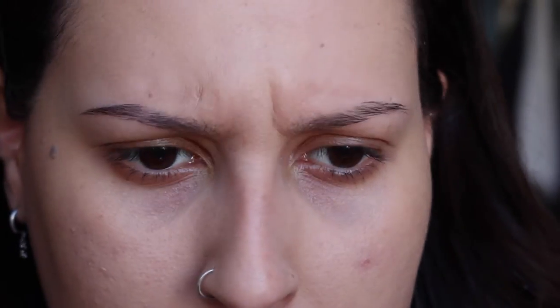I am seeing a little bit of texture where I put the Miracle Blur around my forehead, but I feel like it's literally already sinking in and mixing with the oils in my skin, so I think that's going to go away. I'm going to go ahead and apply some brows and then we'll do the eyes and then the rest of the face.